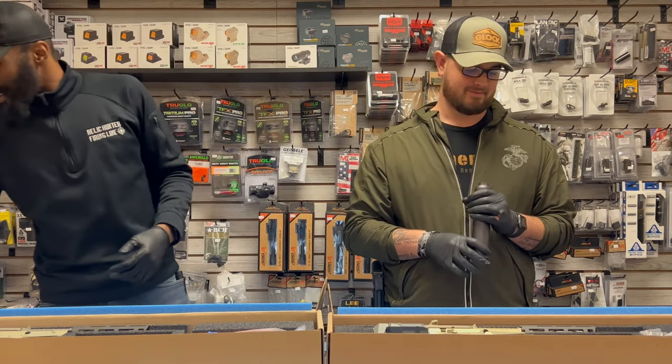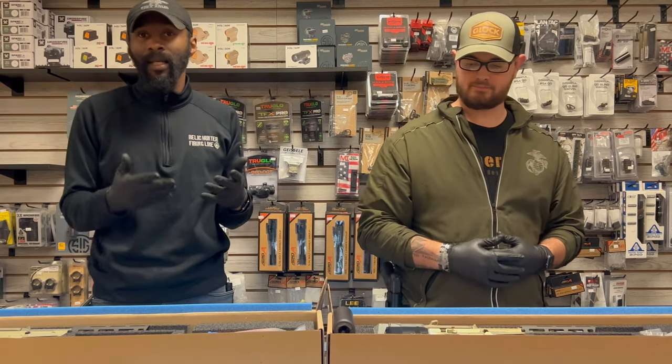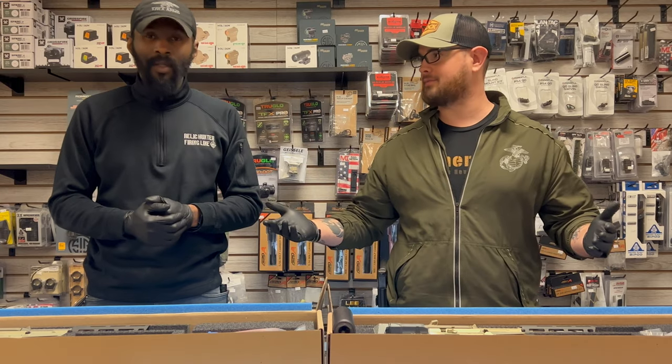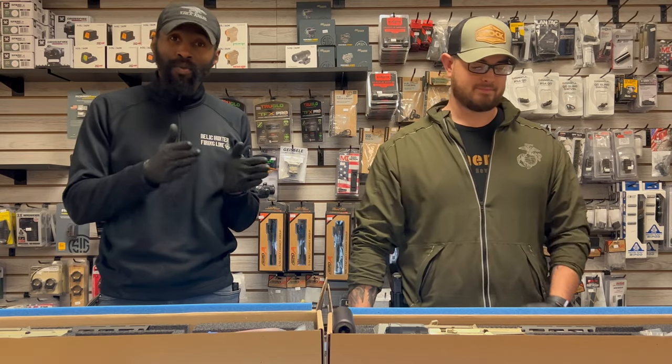The suppressor is called the Trash Panda — it's a thing. The price on the Trash Panda is $1,100. It's expensive but you get what you pay for. The reason they call it the Trash Panda is because raccoons are nicknamed trash pandas, and the idea is it's so quiet you can use it to shoot raccoons with your suppressor.